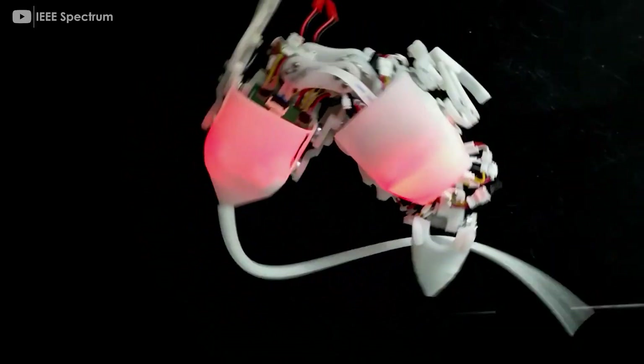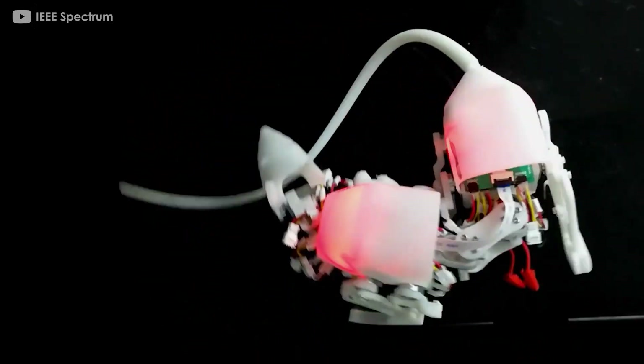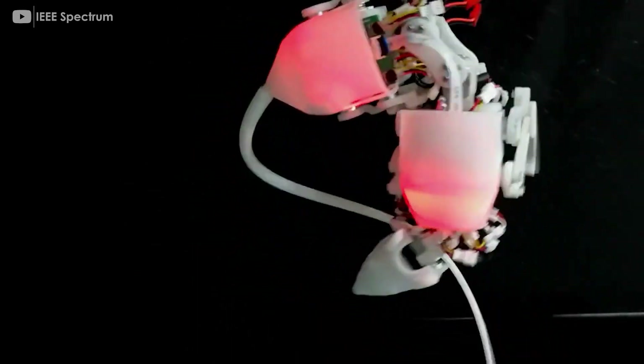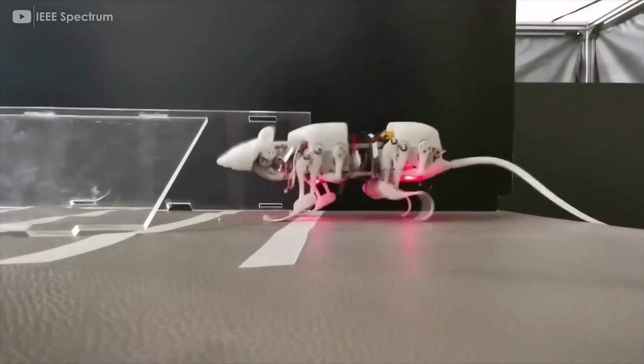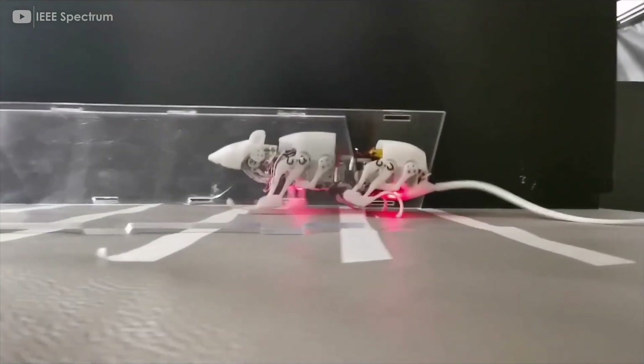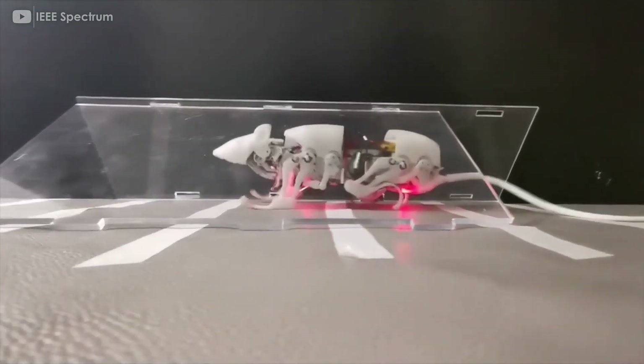Researchers first used x-rays of real rats to better understand the animal's anatomy. They then designed Squiro to have a similar structure, movement patterns, and degrees of freedom. As a result, the robot can overcome obstacles 30 millimeters high, or 33 percent of its own height.